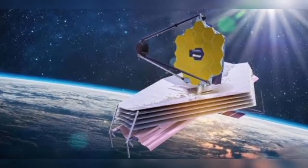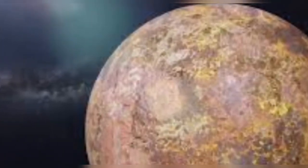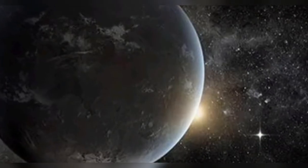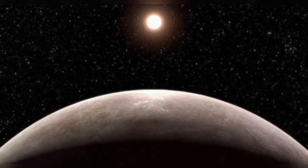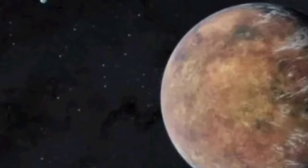What's even more interesting is that the planet completes one orbit around its star in just two days. Although LHS 475 b is closer to its star than any planet in our solar system, its red dwarf star is less than half the temperature of the Sun, so the researchers project it still could have an atmosphere.